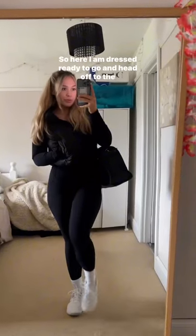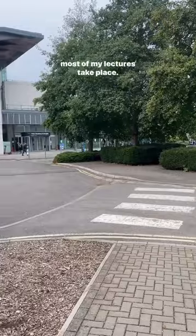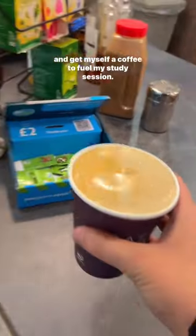But if you're anything like me, you like to be prepared and have all your stuff with you. So here I am, dressed and ready to head off to the university. This is the nursing side of the university where most of my lectures take place. But before I can do anything, I have to head to the canteen and get myself a coffee to fuel my study session.